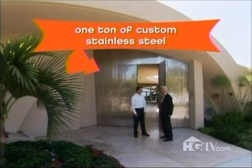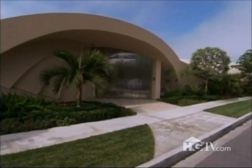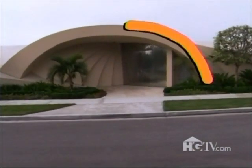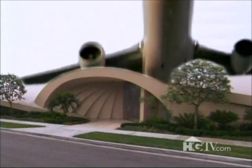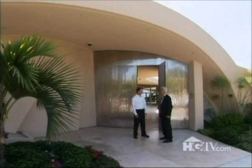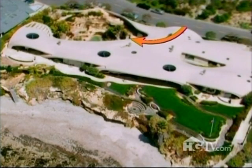Portobello is really an Italian term meaning 'beautiful door.' People think the home is called Portobello because it has a mushroom shape to the roof. If you had to describe the architectural style, what would you say? Joe thinks it looks like a wave — I was thinking airport terminal. Either way, let's go inside.